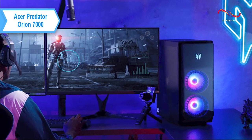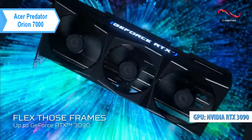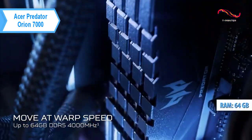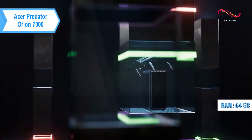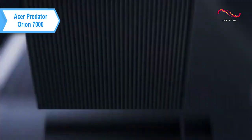The powerful Predator Orion 7000 uses an NVIDIA GeForce RTX 3090 graphics card and up to 64GB of DDR5 4000 RAM to enhance its graphics and performance. The chassis is EMI compliant and has a clear tempered glass side panel.